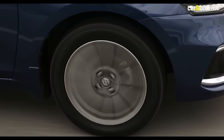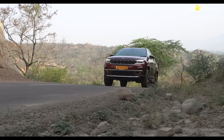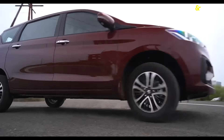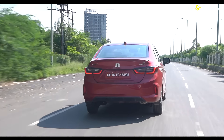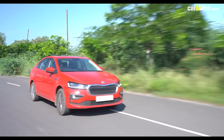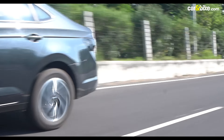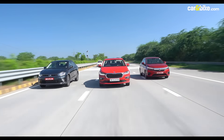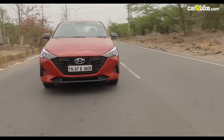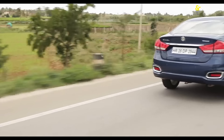The compact sedan's space has time and again held its own despite the shift in preference for SUVs. The Honda City is hands down the undisputed king here, but the re-entry of the Europeans rekindles the battle for supremacy. We let Hyundai Verna and Maruti Suzuki Ciaz out since both are due for an upgrade soon.